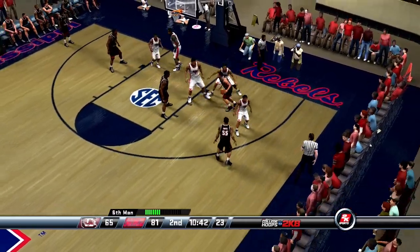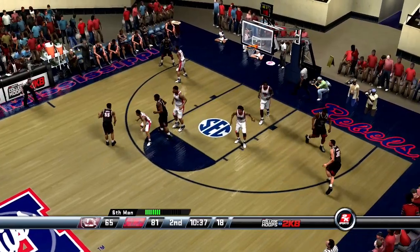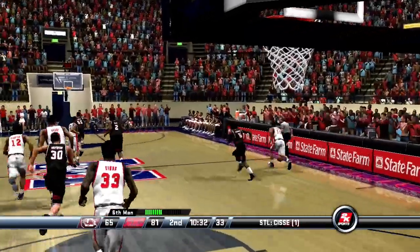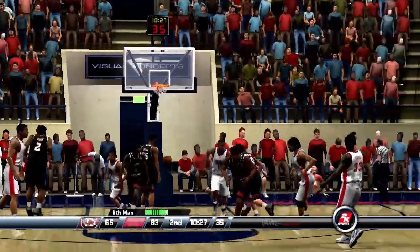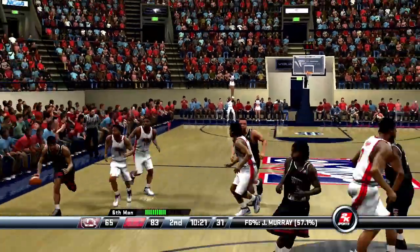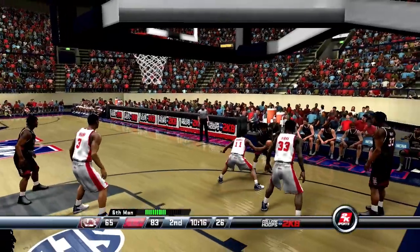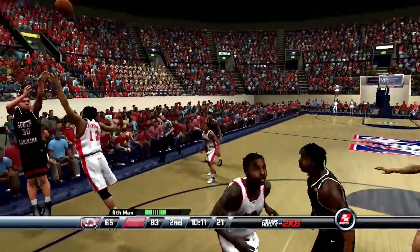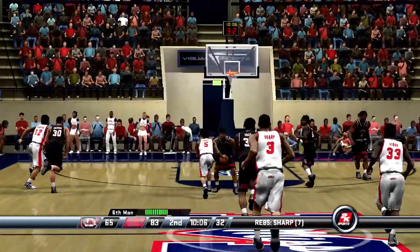Number 30 — nice little crossover. Dicey pass — controlled by Ole Miss. Wonderful job of denying the basketball that time. Great pick. The last layup is brought in by Murray. The Gamecocks have been dialed in from long range. Dishes to the top — Matt gets it at the high post from downtown.